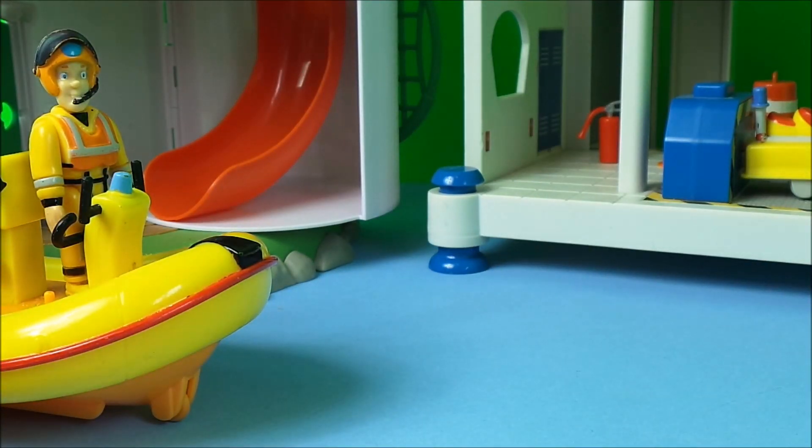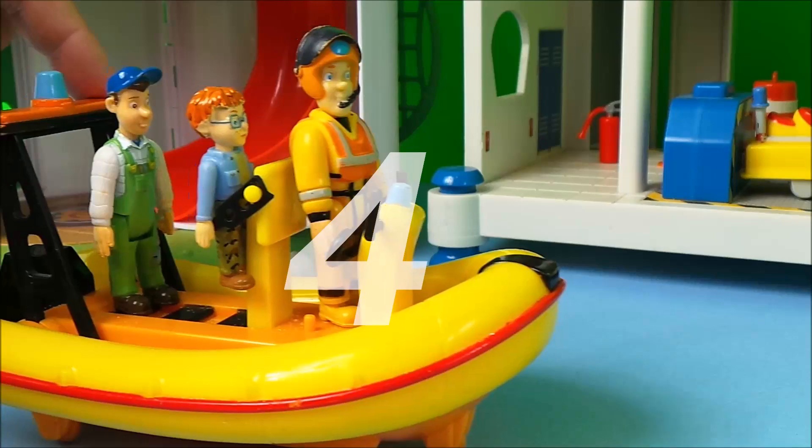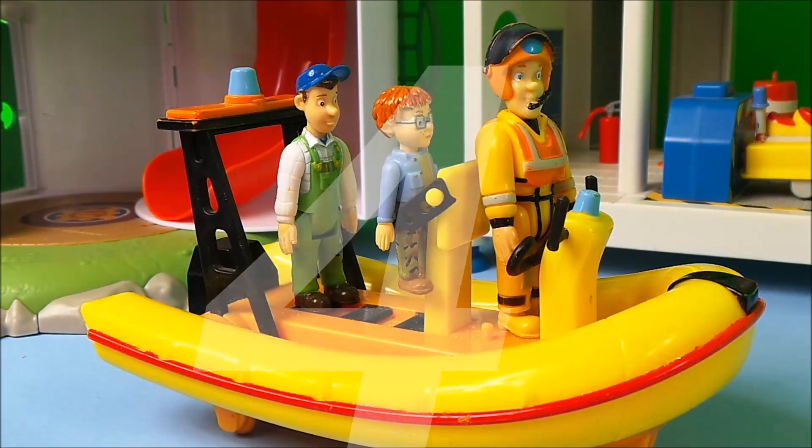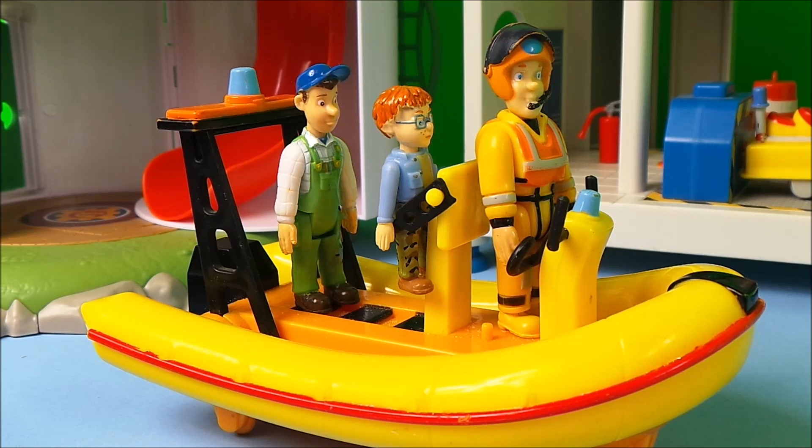And in position 4 we have Neptune the Rescue Raft. And we have Fireman Sam driving, Naughty Norman is strapped in, and Mike Flood has come along for the adventure.